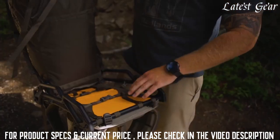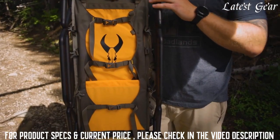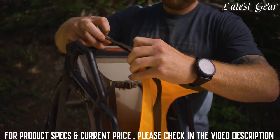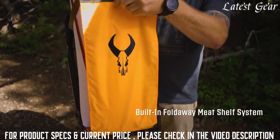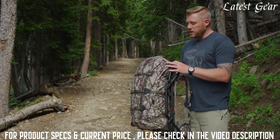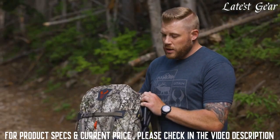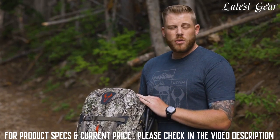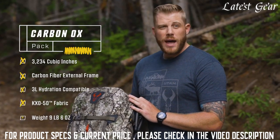To do that, you simply remove the pack from the frame, deploy the meat shelf that has a built-in batwing system, add your meat shelf, add your game bag, and tighten it all up into one compressible package. Then either reattach your pack to the back of that or just run with the meat and you're good to go. It's available in Badlands Approach camo and comes in the new KXO-50 fabric to shave some weight off your pack.